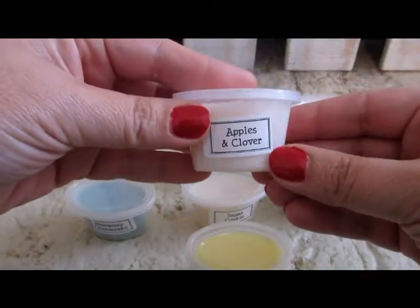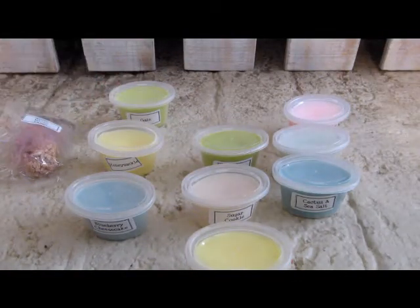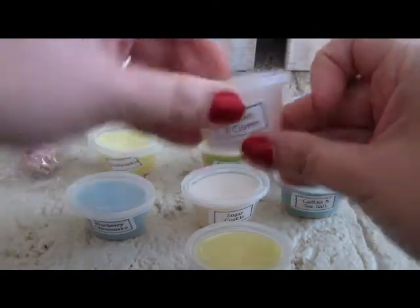This is Apples and Clover. Mmm, yes — this is an apple scent with a fresh, earthy scent with it. I guess it would be the clover in that.